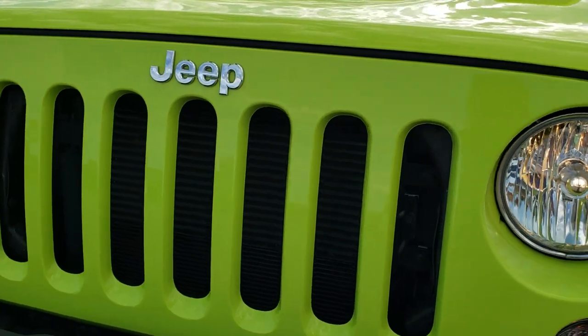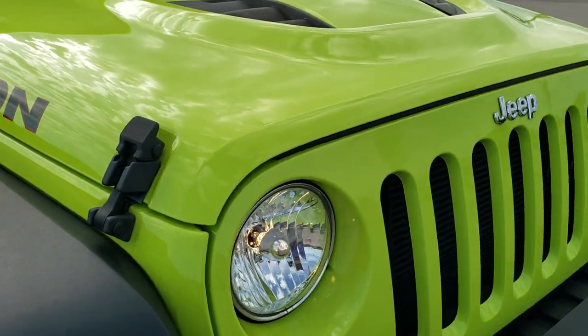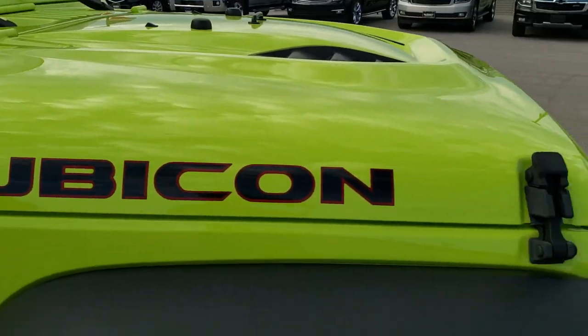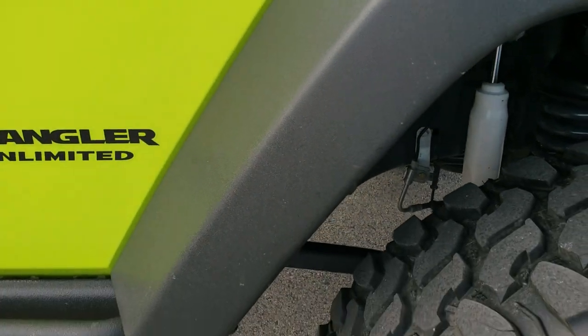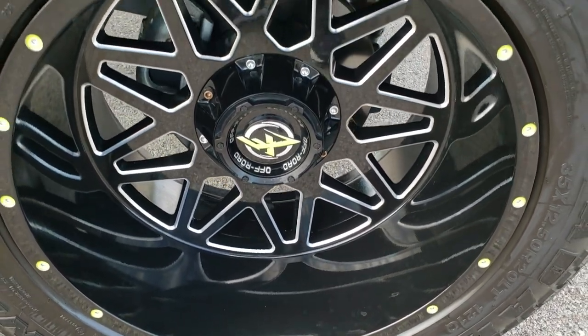The grille is in nice shape. Headlight lenses are nice and clear, and of course you get the 7-slotted grille. Didn't see any dents or dings on the hood. The passenger side front fender is in excellent shape — didn't see any scuffs or scrapes on there. And the passenger side rim — no scuffs or scrapes on there either.